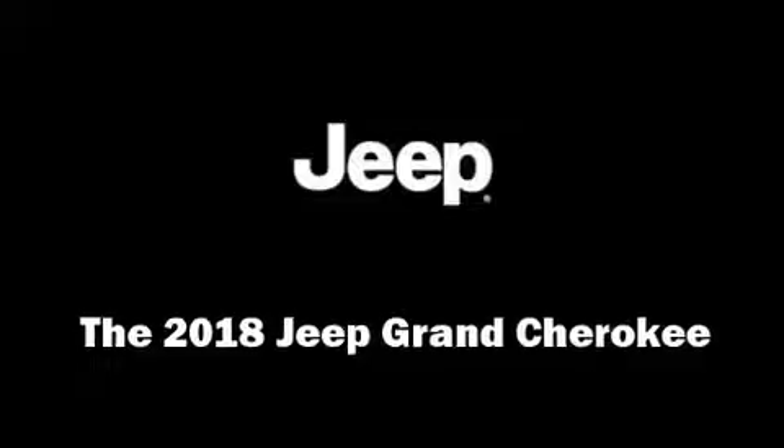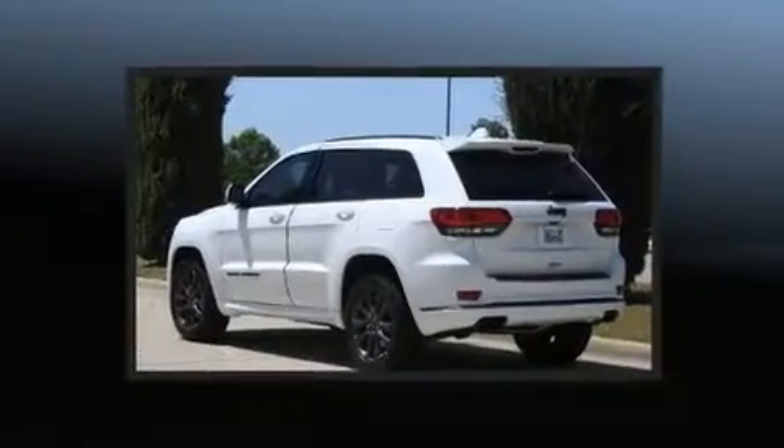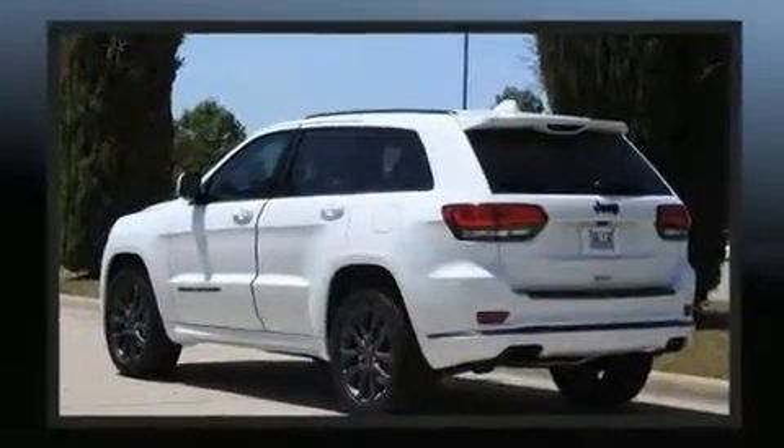Step into the 2018 Jeep Grand Cherokee. Smooth gear shifts are achieved thanks to the refined six-cylinder engine, and load leveling rear suspension maintains a comfortable ride.